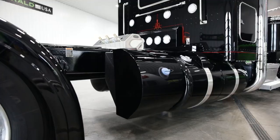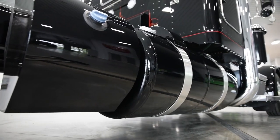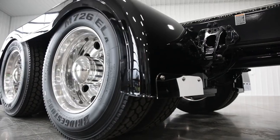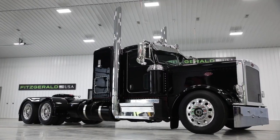The custom Peterbilt 389 is also designed with the driver in mind. The cab is spacious and well insulated, making for a comfortable ride even on long hauls. The seats are adjustable and have lumbar support, and the steering wheel is also adjustable for the perfect driving position. There is also plenty of storage space for all of your gear.